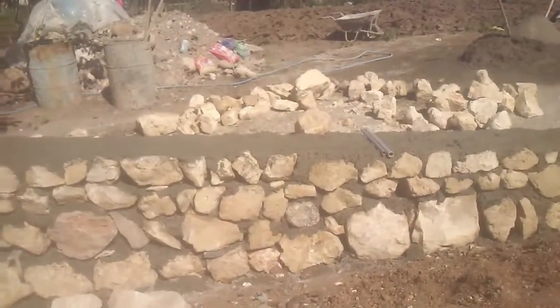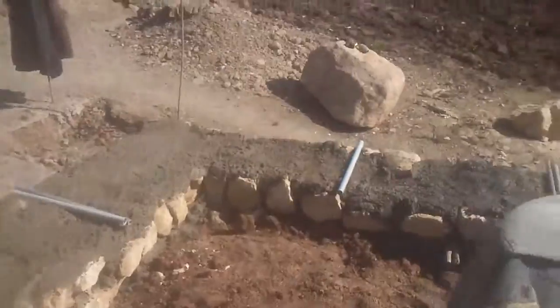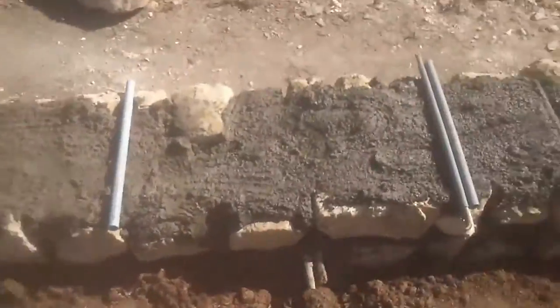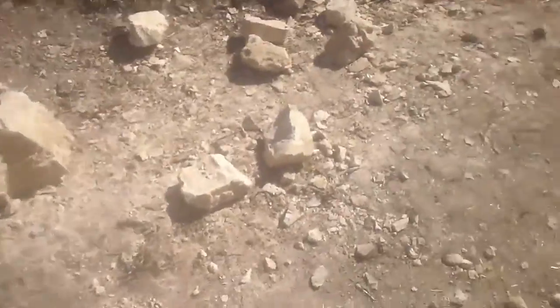This side is going to be the kitchen. Now I'm going out of the house through this soon-to-be door.